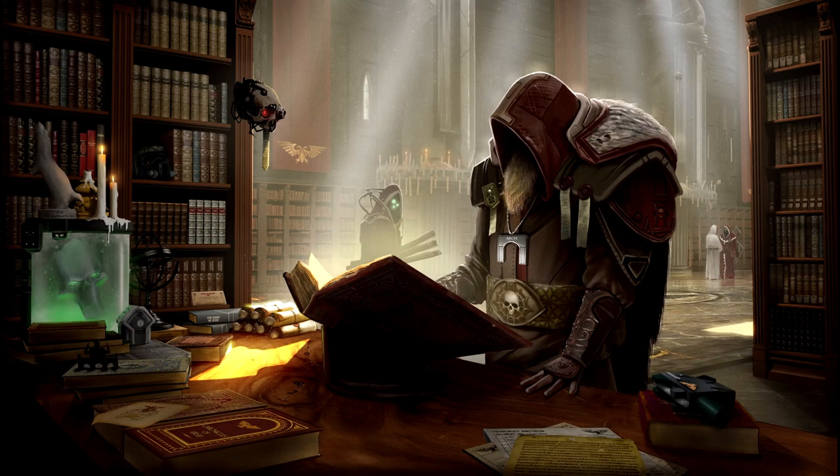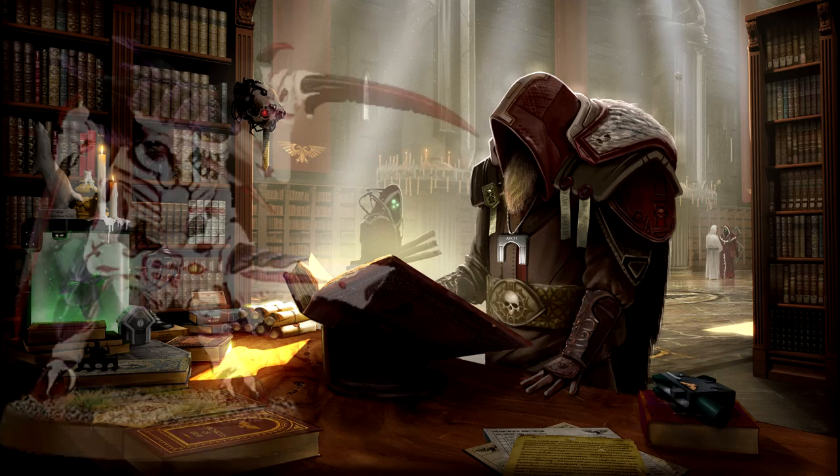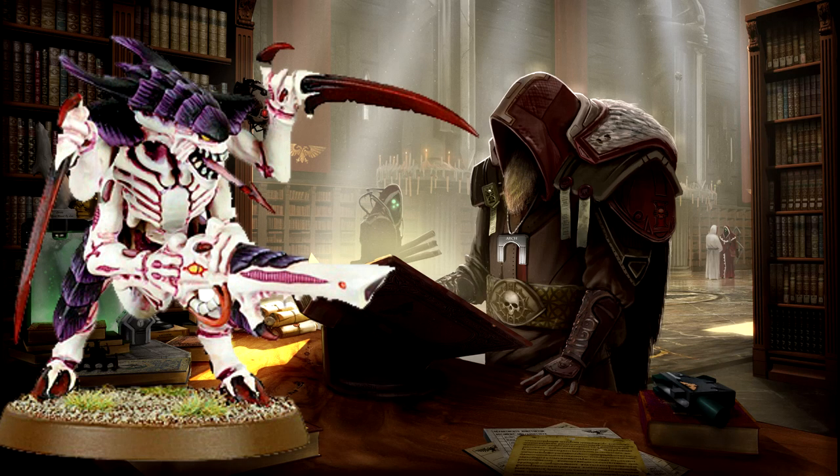Greetings and salutations, friends, and welcome back to more Warhammer 40k lore, where today we're going to have a look at Tyranid bioweaponry — more specifically, the ranged type of bioweaponry.